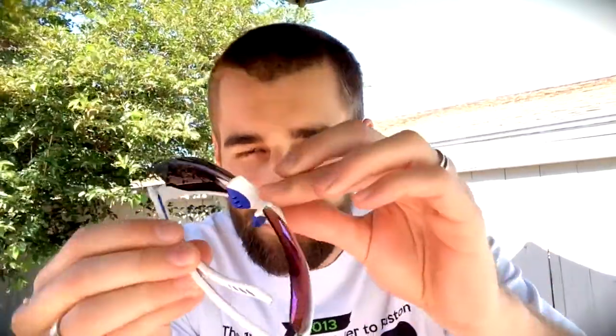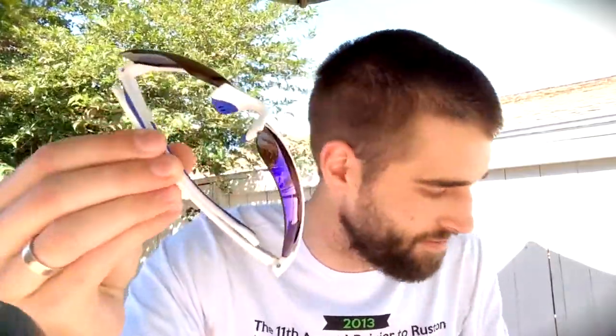They're kind of plasticky, which is expected for something at this price point. But if you were to keep them in the bag — which is provided right here — and polish them up with the bag and take good care of them, they will last you a long time.